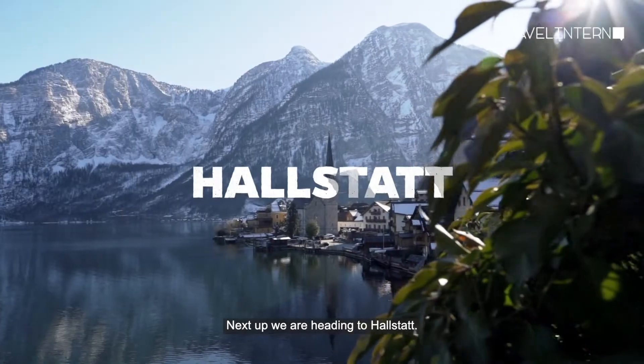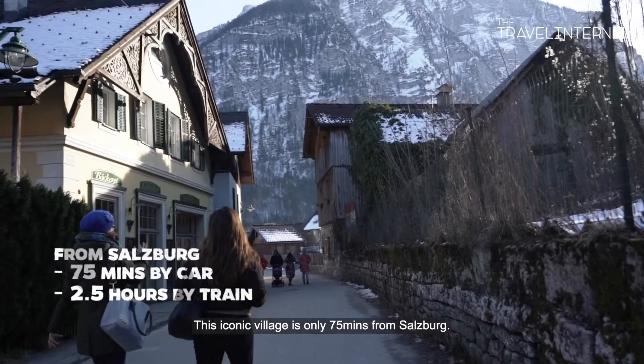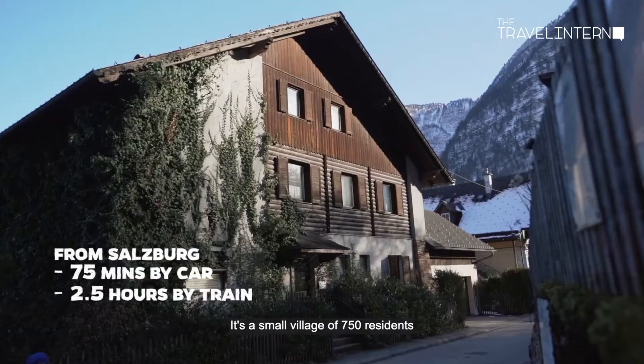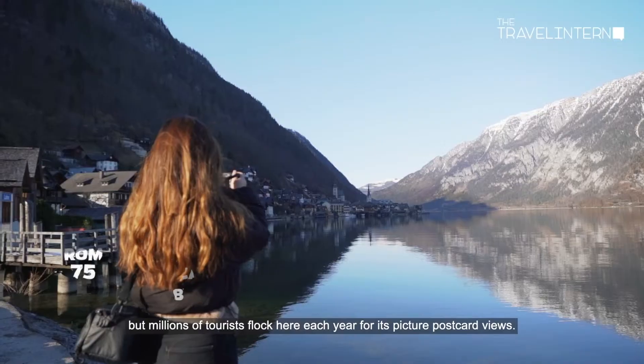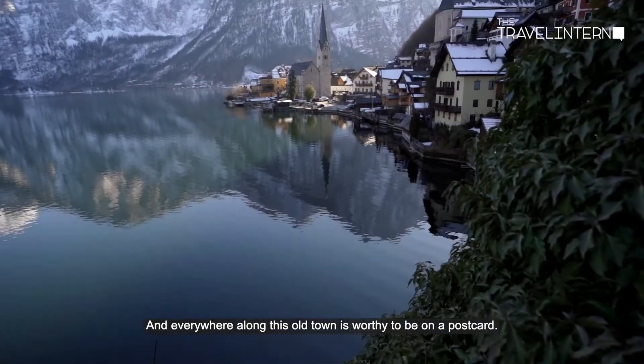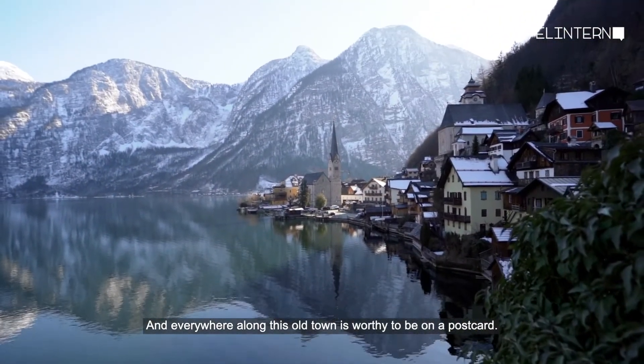Next up we headed to Hallstatt. This iconic village is only 75 minutes from Salzburg — a small village of 750 residents, but millions of tourists flock here each year for its picture-postcard views. Everywhere along the old town is worthy of a postcard.